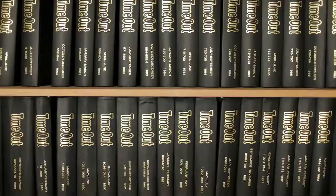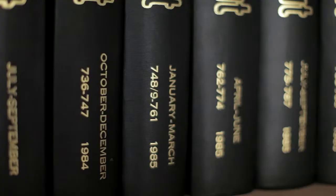My name's Katie Daly and I'm the lifestyle editor of Time Out in London. I've worked for Time Out on and off for about six years, but I've been around the area for years because I went to university here.